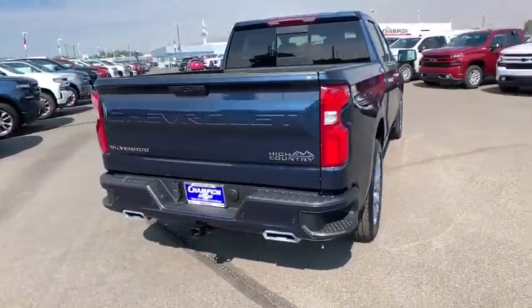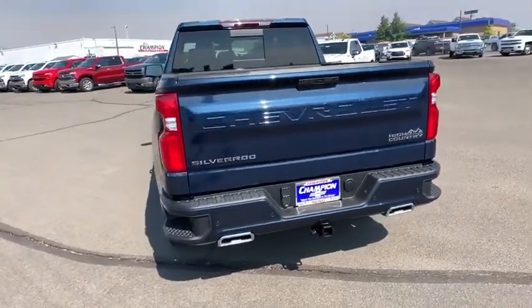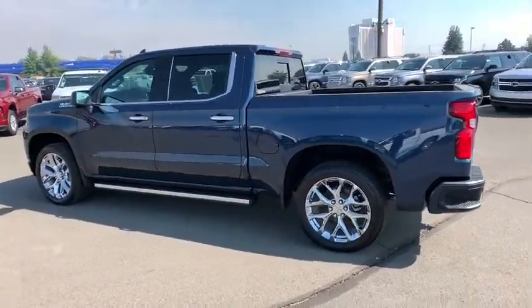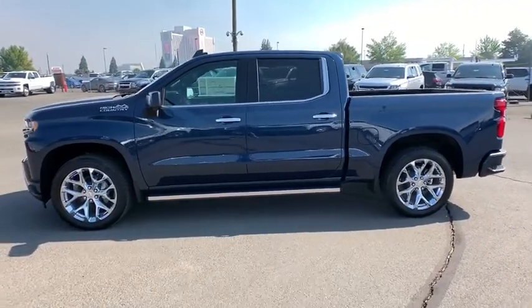Here are some of this vehicle's great options: steering wheel audio controls, backup camera, tow hitch, navigation system, power passenger seat, remote engine start, stability control, traction control, anti-lock braking system, keyless entry.